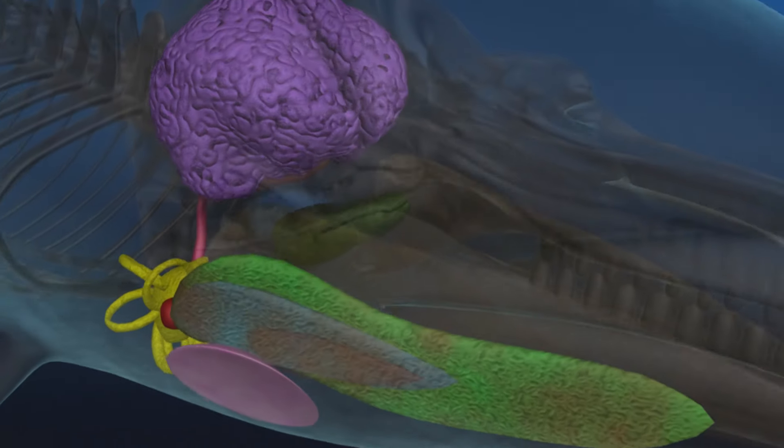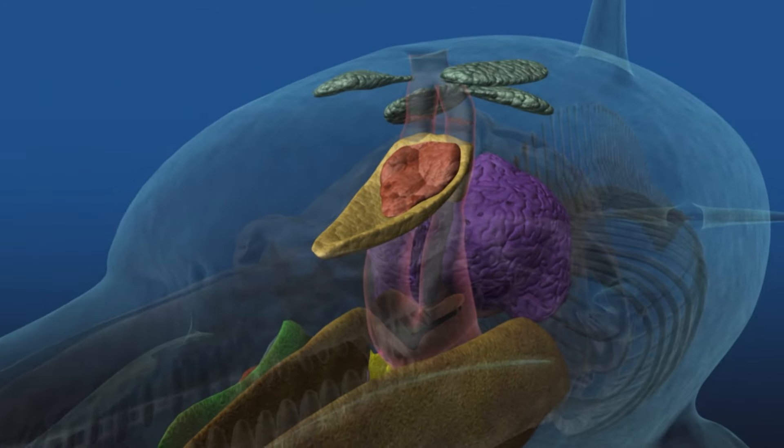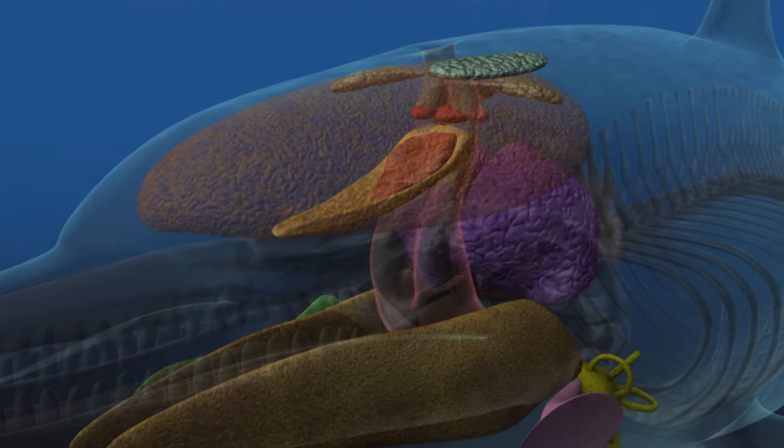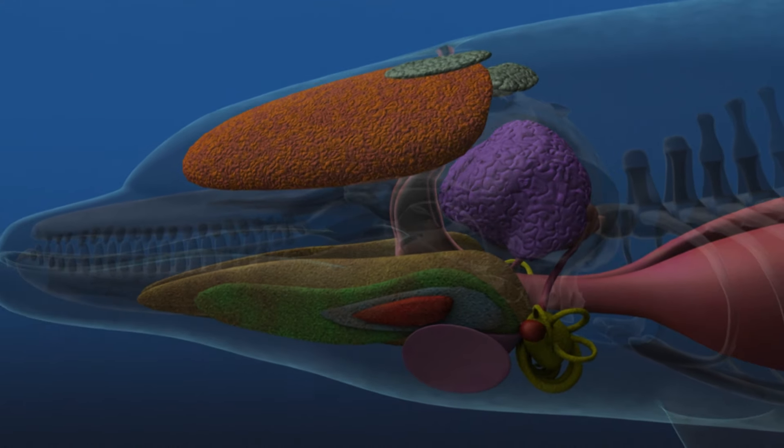Echolocation requires several component parts, each designed for a specific function. When integrated, they form the most efficient sonar system on earth, natural or man-made.